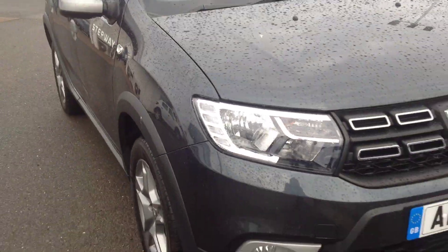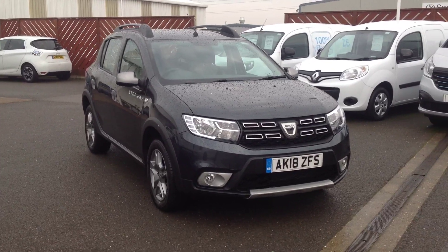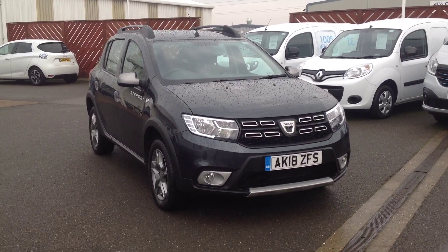So as you can see the car is in lovely condition as you'd expect for the age and mileage. If you'd like to confirm the information regarding this vehicle or would like to arrange a test drive, please contact Smith's Renault Dacia in Peterborough. Thank you.